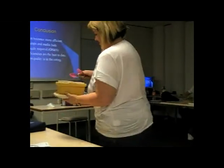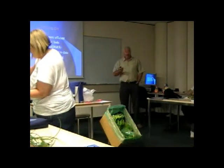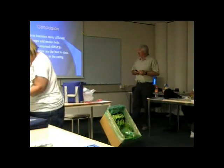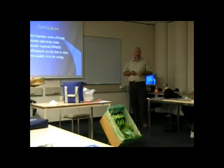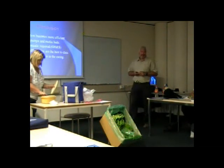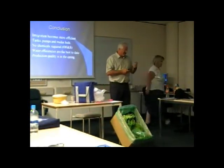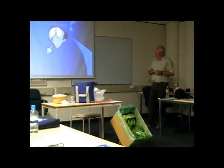In conclusion, we find that integration becomes more efficient as we combine the different industries. We require only tanks, pumps, and some media beds as compared to other types of equipment that might be necessary. There are no chemicals required from an occupational health and safety perspective, and no chemicals required in production because we've already got organic nutrient fertilisers being produced. Our water efficiencies are the best today on a global scale, and our production quality is in the eating. So have a good taste of that, fill out your sheet, and I'll pick those up later.